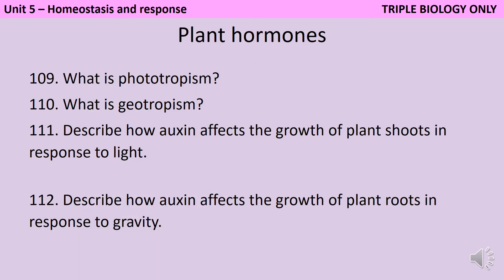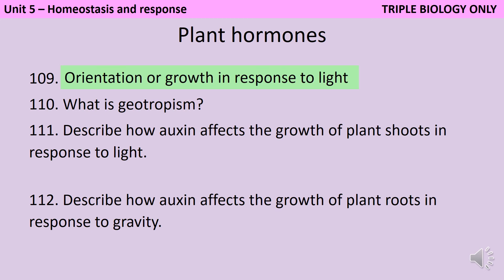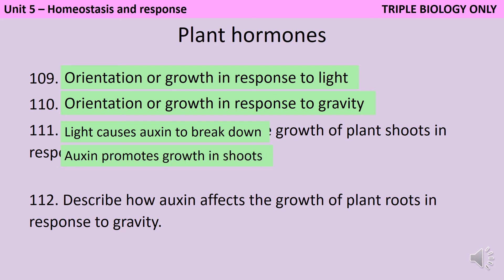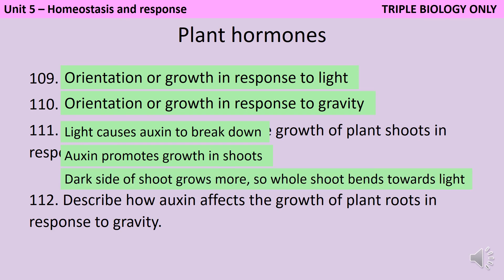Phototropism is the growth or orientation of a plant in response to light, whereas geotropism is the same orientation or growth in response to gravity. Either one could be positive if you're growing towards it, or negative if you're growing away from it. When a shoot encounters light, light causes auxin to break down, leading there to be more auxin on the dark side of the shoot. Auxin promotes growth in shoots, and this means that the dark side will grow more, so the whole shoot will bend towards the light.